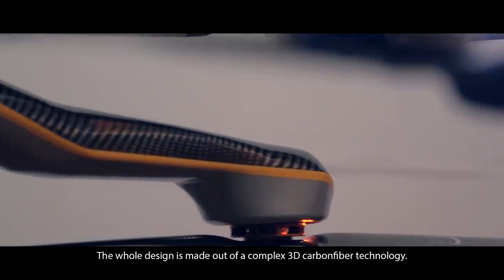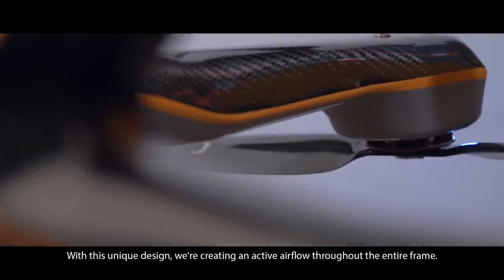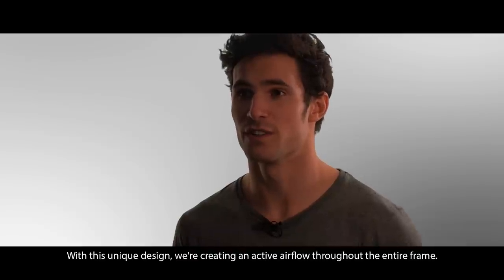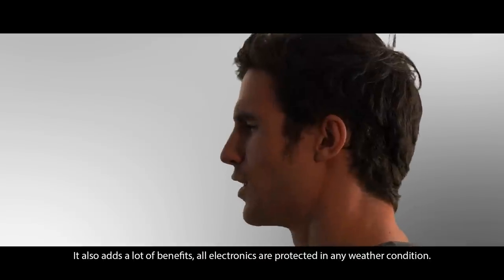The whole design is made out of a complex 3D carbon fiber technology. With this unique design, we created an active airflow throughout the entire frame, which cools all critical electronics. It also adds a lot of benefits.